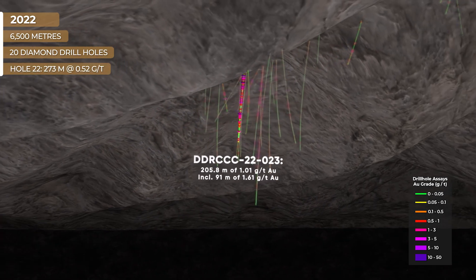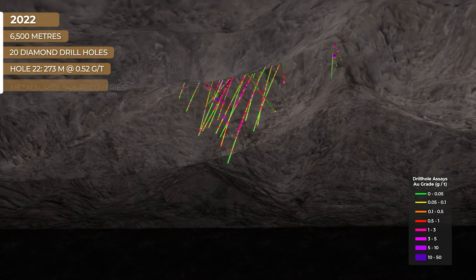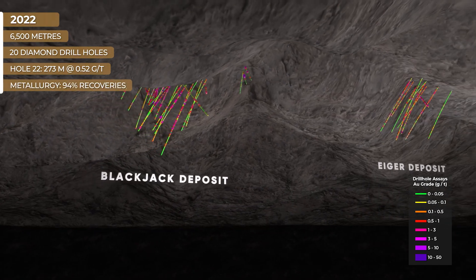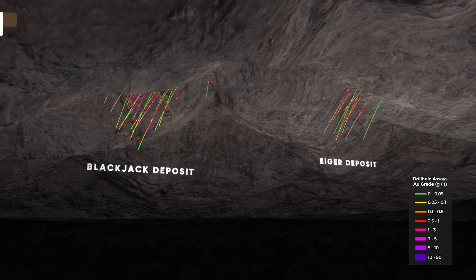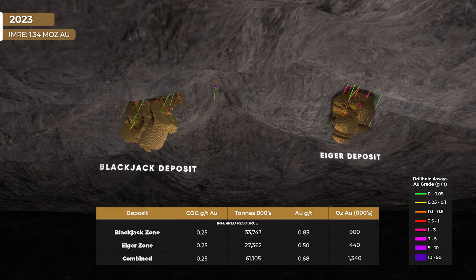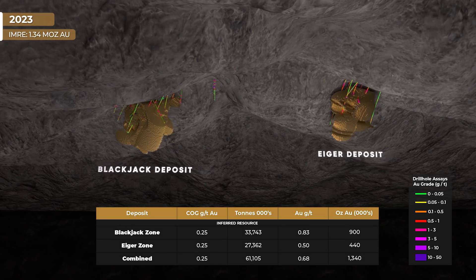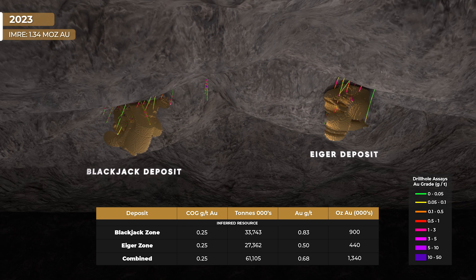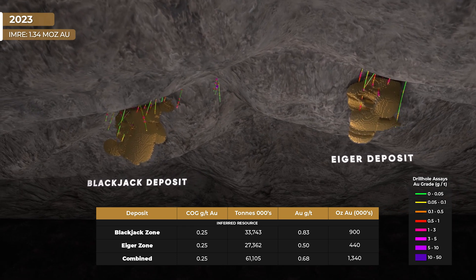Metallurgical studies were being conducted simultaneously, and the company announced up to 94 percent gold recoveries from bottle roll tests from the Blackjack and Eiger zones. In January 2023, Sitka announced an initial mineral resource estimate of 1.34 million ounces of gold starting from the surface, based on data from 34 drill holes representing 11,630 meters of drilling.